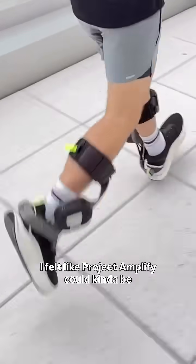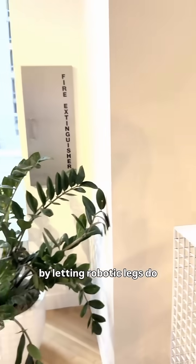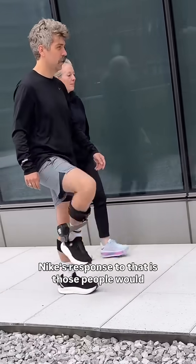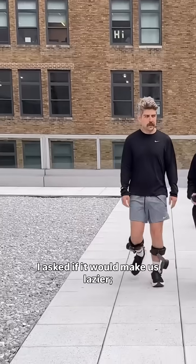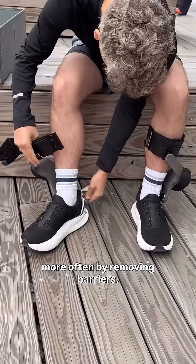I felt like Project Amplify could kind of be discouraging people from being truly active by letting robotic legs do some of the work for them. Nike's response is that those people would still be moving more than before. I asked if it would make us lazier — they say they want to help movement happen more often by removing barriers.